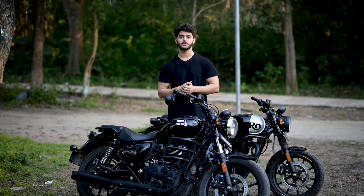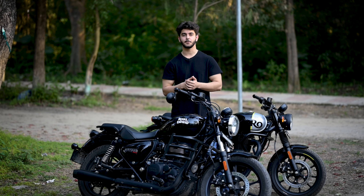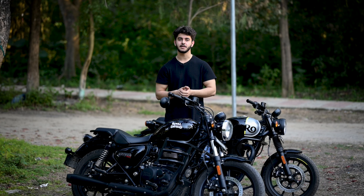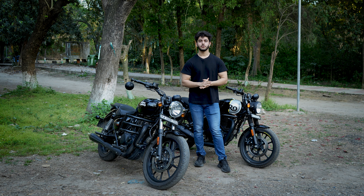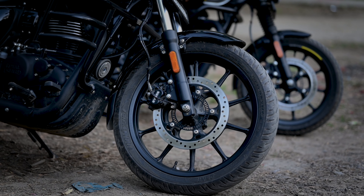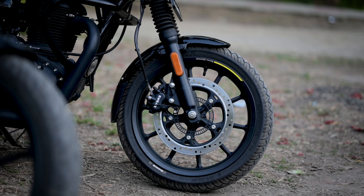Now let's talk about the Hunter 350. The top model of the Hunter 350 is called Metro Rebel. There are two other variants: the base variant is called Metro, and the lower variant is called Retro.